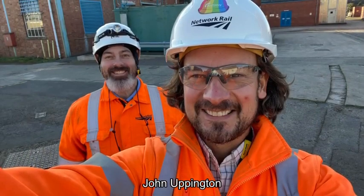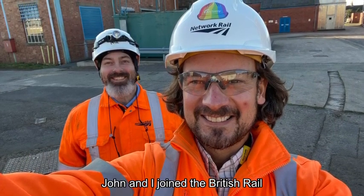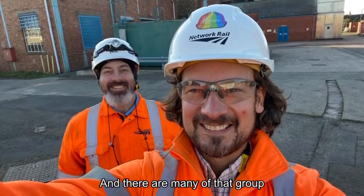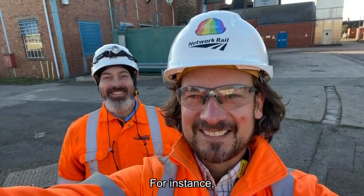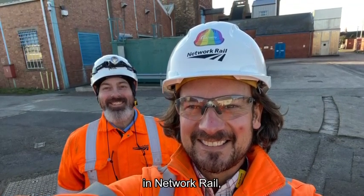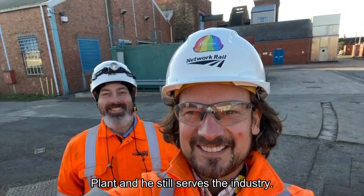I met up with John Uppington, the depot manager at Sudbrook. John and I joined the British Rail Engineering Apprenticeship Training Scheme on the same day in the same cohort 32 years ago in Swindon. There are many of that group that have become career-long friends and are still in the industry — for instance, Paul Grimwood and Mary McNamara work for Fleet Engineering in Great Western Railway, Kevin Clark works for Maintenance at Network Rail, and Trevor Hartnett works for Quattro Rail Plant and still serves the industry.